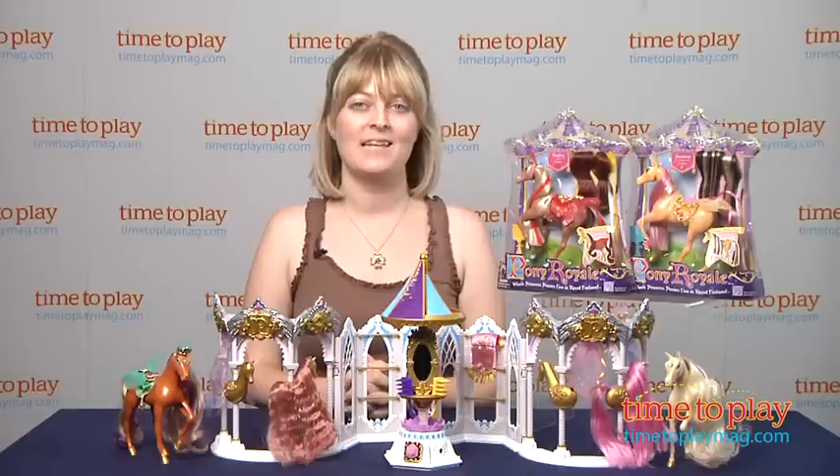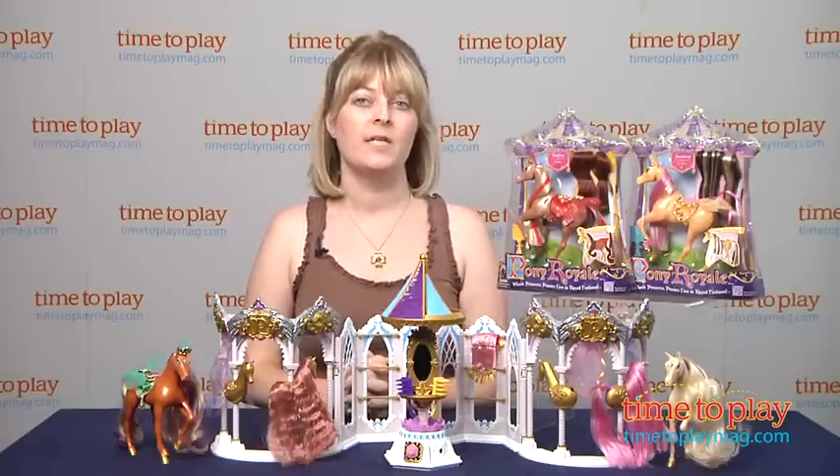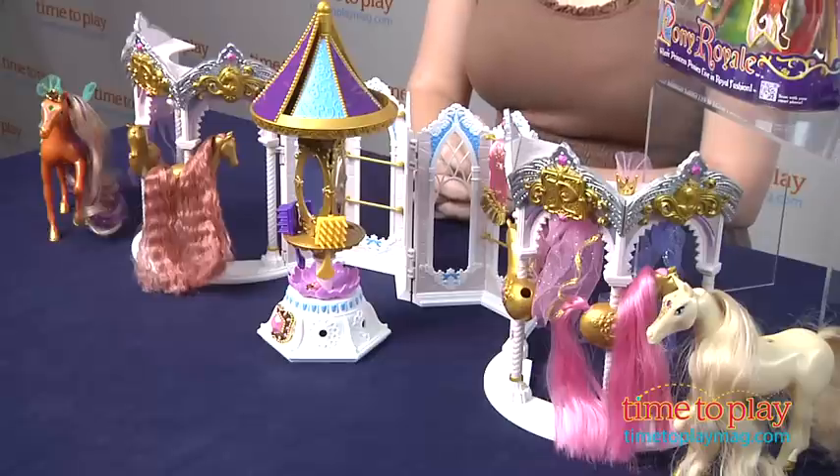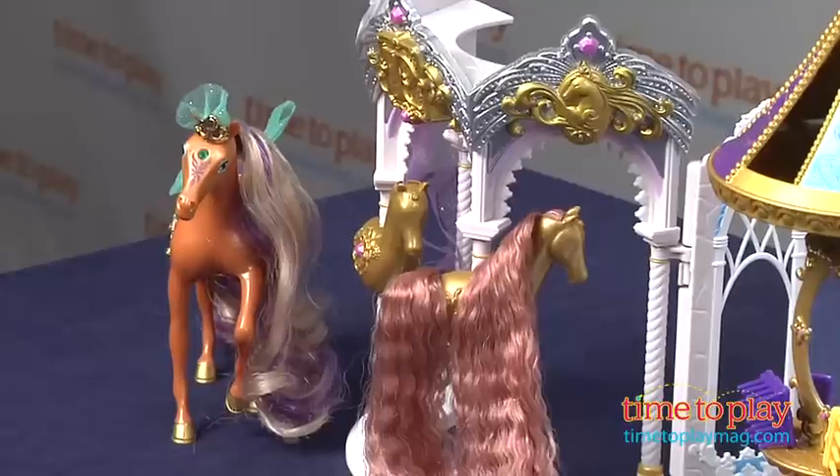Hi, I'm Laurie from TimeToPlayMag.com. Pony Royale is a collectible pony line where the ponies have changeable hair and fashions, and it's all from Razor. In the line there are 12 ponies, and each has a different jewel in its forehead to represent the 12 birthstones.